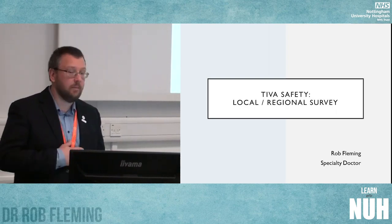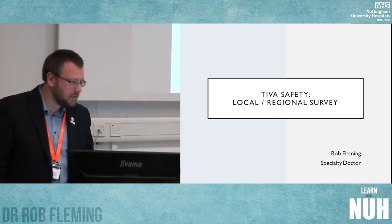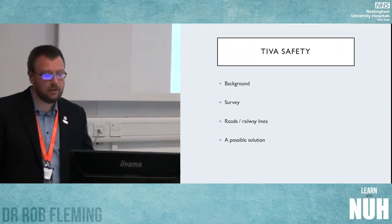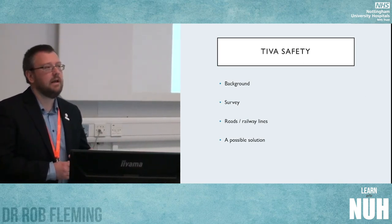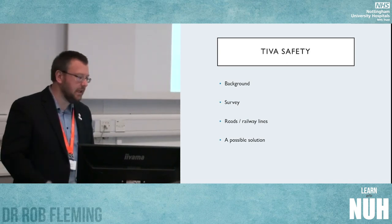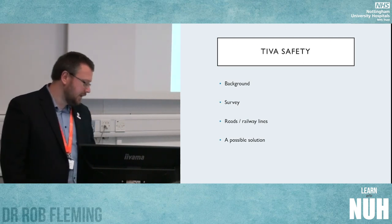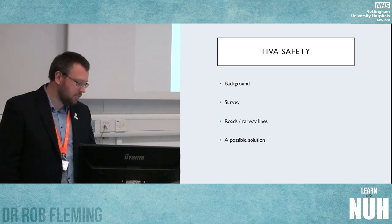Good morning everyone. For anyone in the room who doesn't know me, I'm Rob Fleming, a specialty doctor anaesthetist here at NUH. I'm going to talk today about TIVA safety, which follows on very nicely from the last talk. I'll cover the background to my survey, how I carried it out within the trust and then regionally, before going off on a tangent about roads and railway lines and how they apply to patient safety, and then offer a possible solution to some of the problems and errors we've been making when using TIVA.